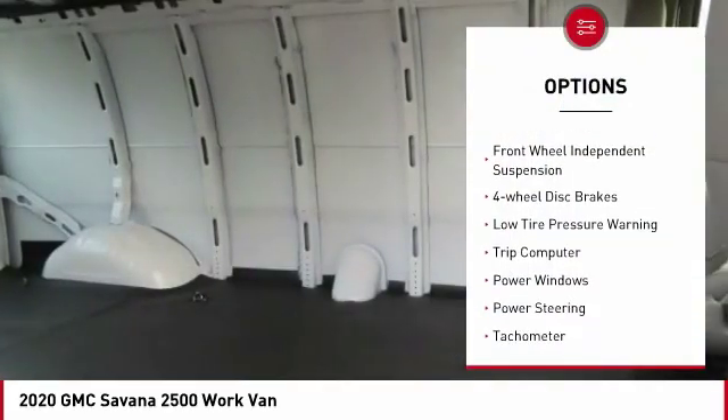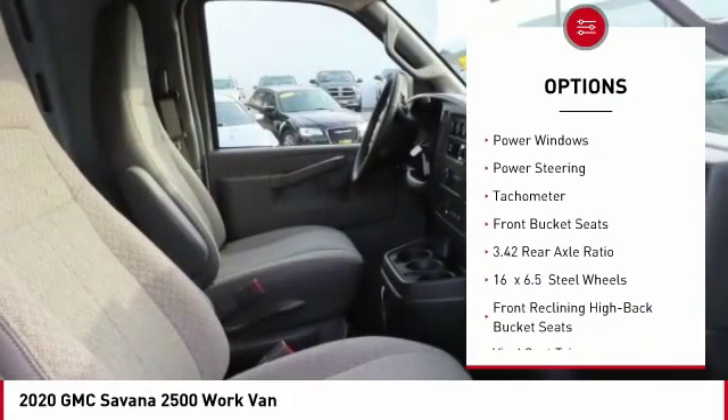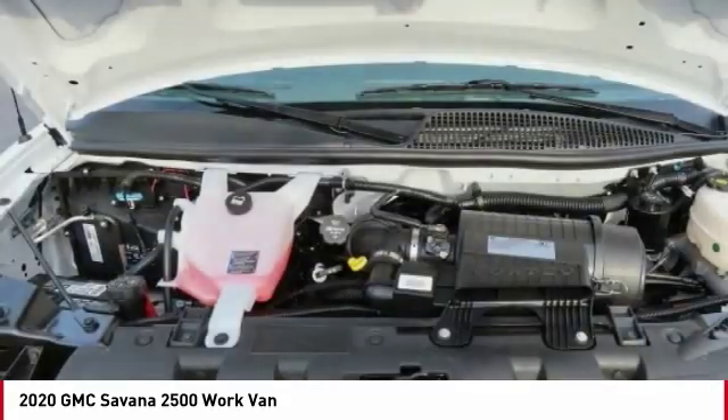Electronic stability control, traction control, front wheel independent suspension, four wheel disc brakes, low tire pressure warning, trip computer, power windows, power steering, tachometer, front bucket seats.